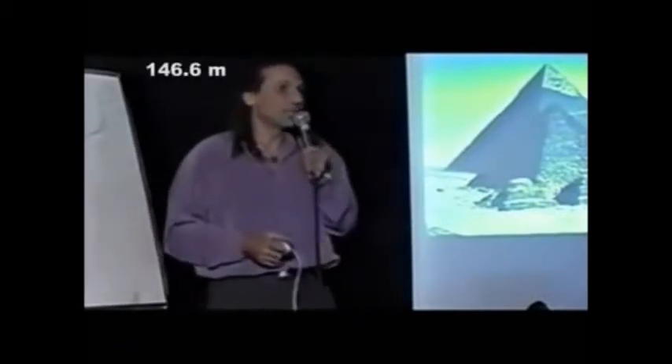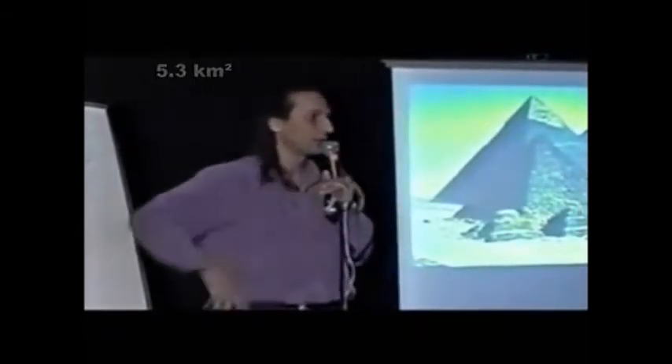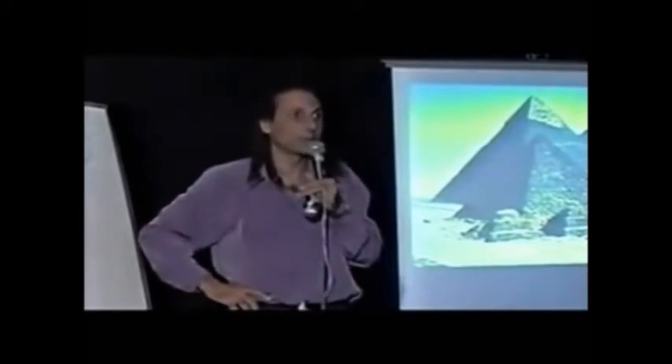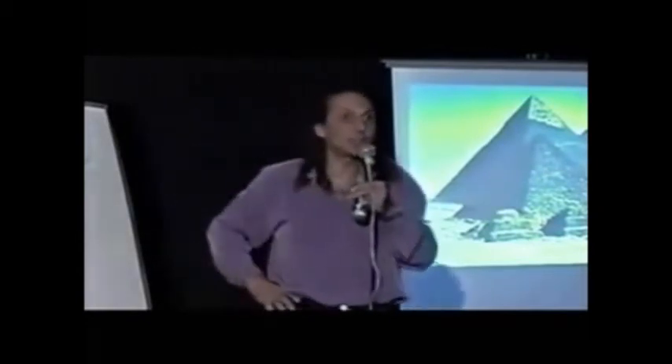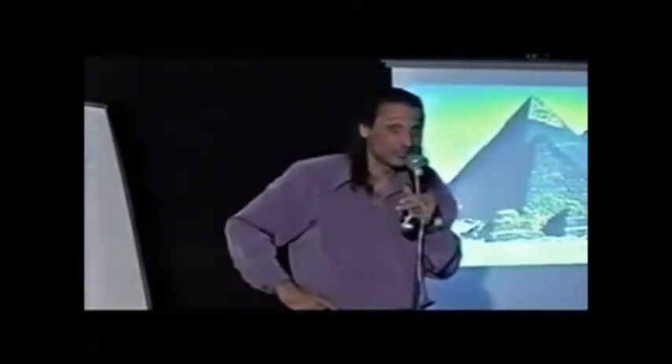The Great Pyramid of Giza is made of two million three hundred thousand stones. It stands at 481 feet in altitude. Its base is thirteen square acres — that is extremely large. When you take satellite pictures of the apex of the Great Pyramid at Giza, it is one quarter of an inch off the center of the base. That's after placing two million three hundred thousand stones that you have cut with copper tools.